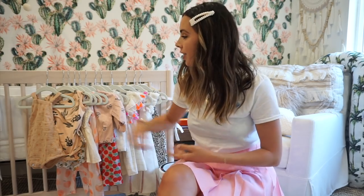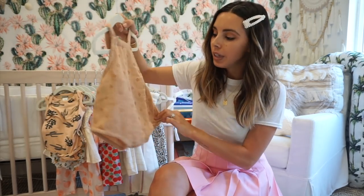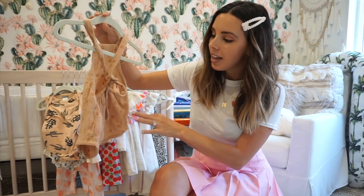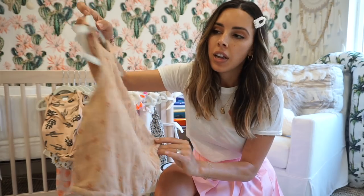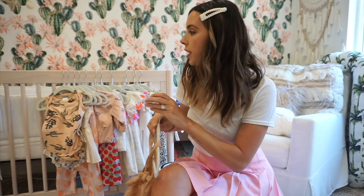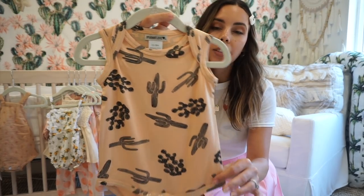The first item is this Riley and Crew little jumper — it's got a tie in the back, it's super cute, very neutral. Riley and Crew is one of the first brands I discovered for babies and it is so cute. Here's another one — this is Spearmint Baby.